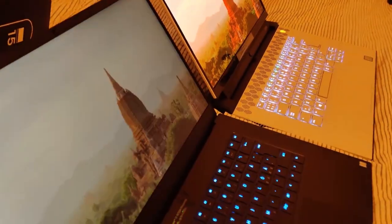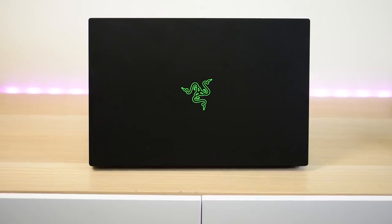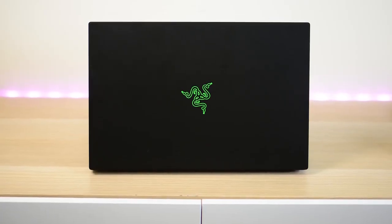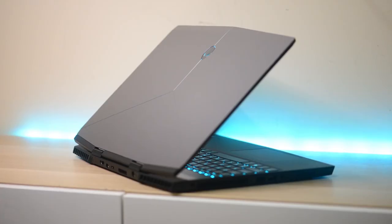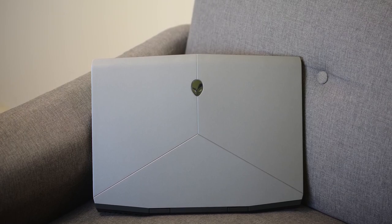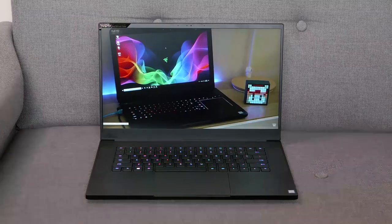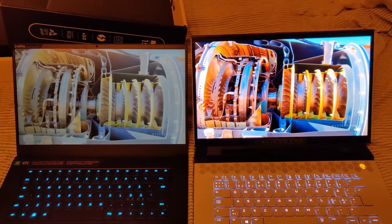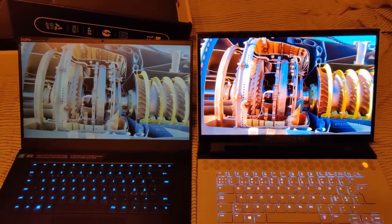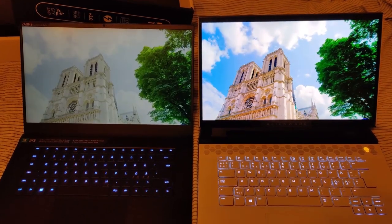We have two of the biggest players in the gaming laptop arena going head to head. Razer, the progenitor of the thin and light rig, is no stranger to cramming powerful specs into a thin, elegant chassis as demonstrated by the latest Blade 15. Alienware has also got into the swing of things, bringing its otherworldly aesthetic to the Alienware M15. They are both thin and light gaming systems loaded with powerful specs, but there is a new wrinkle to consider in this battle: OLED. Both systems are equipped with breathtaking 4K OLED panels. Which laptop reigns supreme?